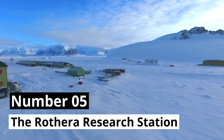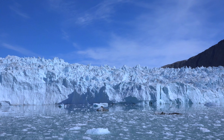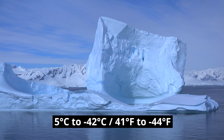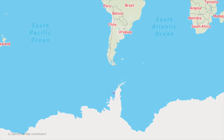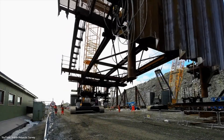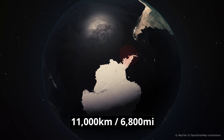Number 5: The Rothera Research Station. Built in one of the most remote and hostile places on Earth, with temperatures ranging from 5 to negative 40 degrees Celsius, the United Kingdom is currently building a $415 million megaproject. Everything — the workers, equipment, and construction materials — had to be shipped from the United Kingdom to Antarctica, a journey of roughly 11,000 kilometers.